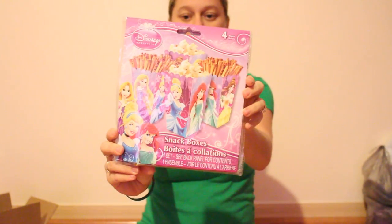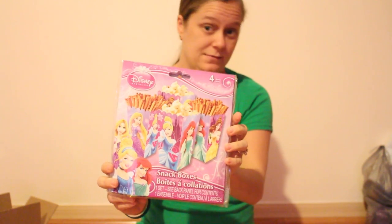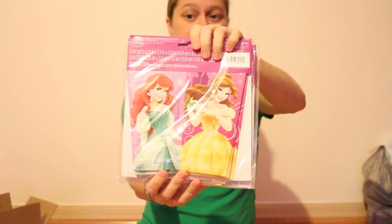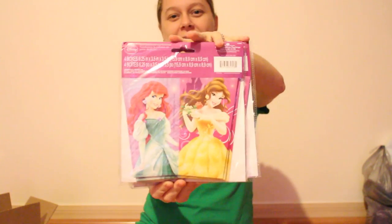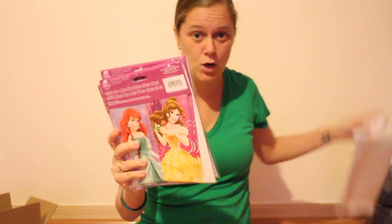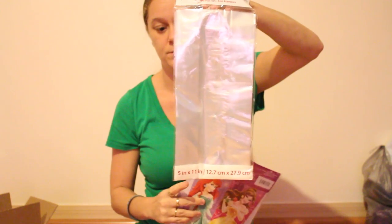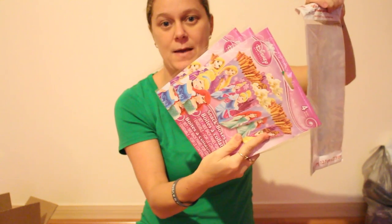I found these little popcorn boxes at the Dollar Tree — these are what all the goodies are going to fit in. I got four packs of three. And just in case it overflows, I got these little snack bags to stick inside so I can do a little tie on the top.